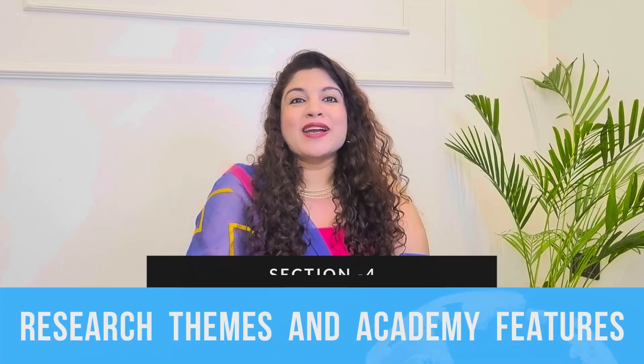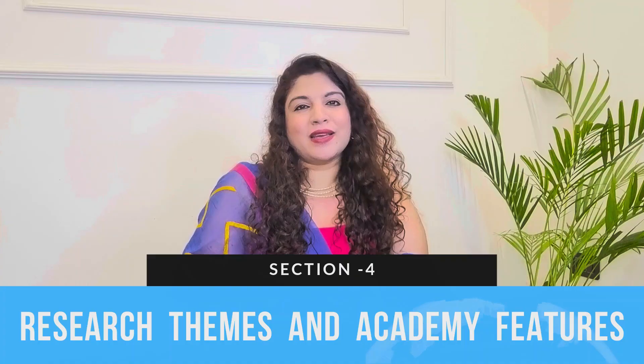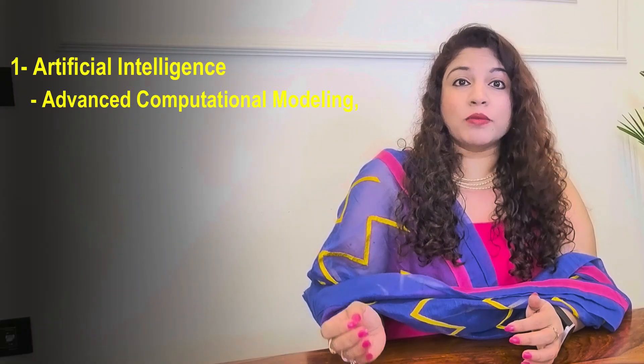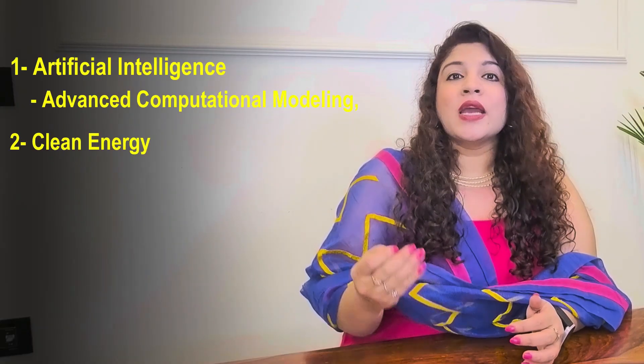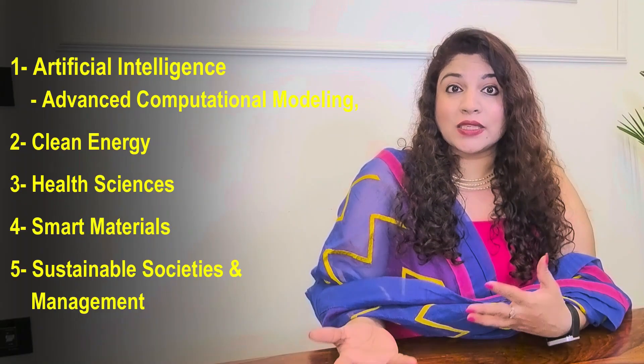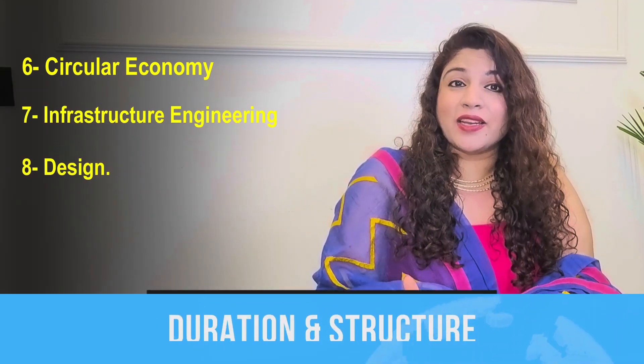Moving on to the next section — the research themes that the academy features. The IITB Monash Research Academy offers research opportunities in eight major areas: artificial intelligence and advanced computational modeling, clean energy, health sciences, smart materials, sustainable societies and management, circular economy, infrastructure, and engineering and design.